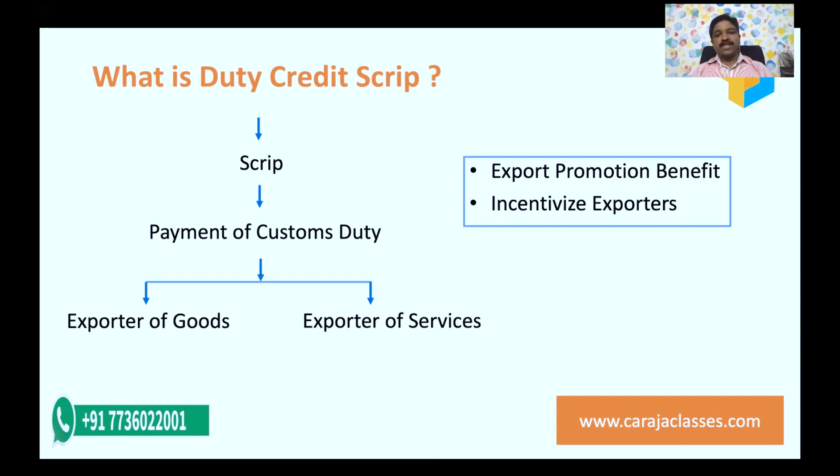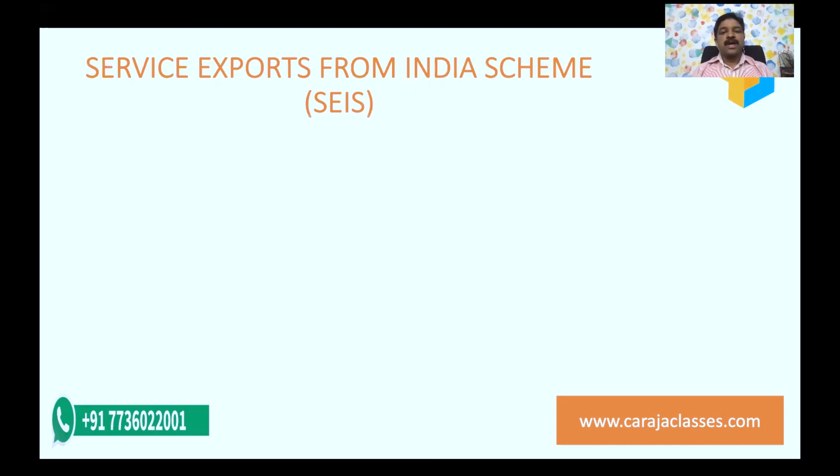Whether all exports of goods and services are included — the answer is no. There are certain restrictions but there are many benefits. Let's look at them one by one. This scheme is available for both exporters of goods and services. First, let's focus on services — for services, there is a scheme called SEIS.